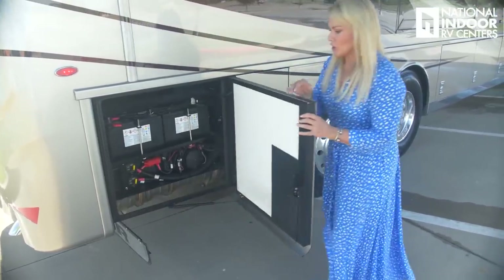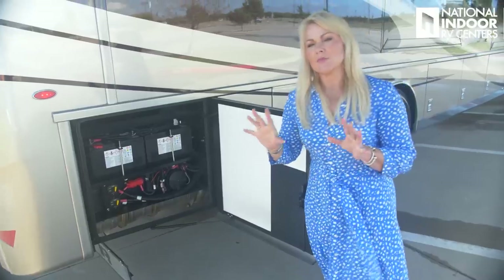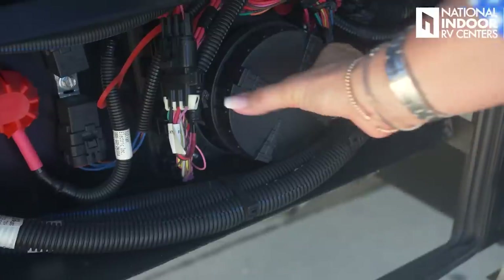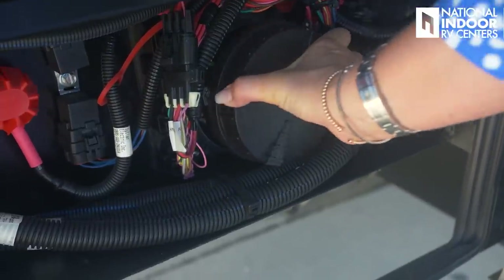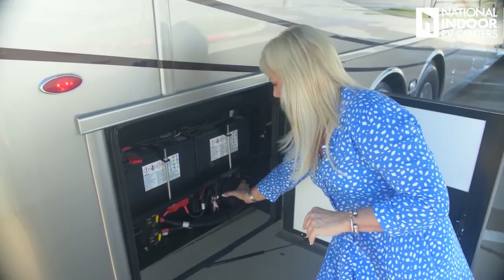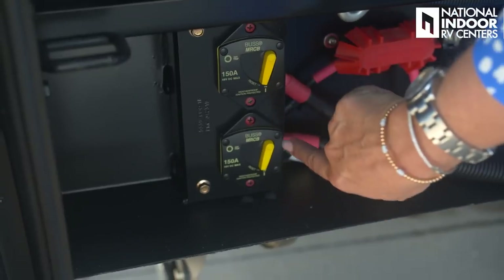We've got our chassis batteries here, which is basically the power center for the back half of the coach, with the fuse panel just behind it. We have battery disconnects here. If you don't store with us at National Indoor RV Centers — where we keep you plugged into 50-amp service at all times — make sure you cut off the battery disconnects when storing to avoid parasitic draw and dead batteries.